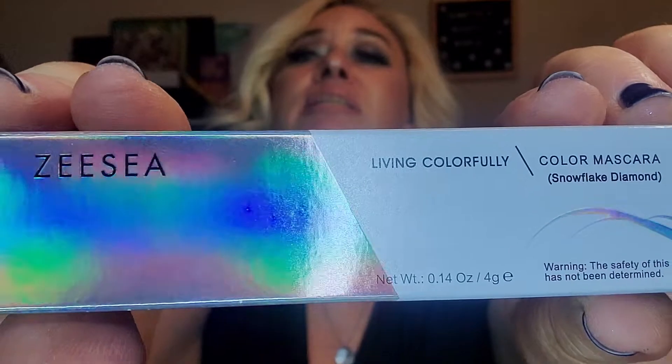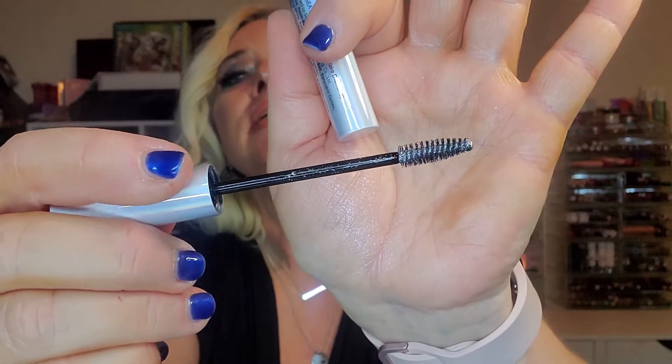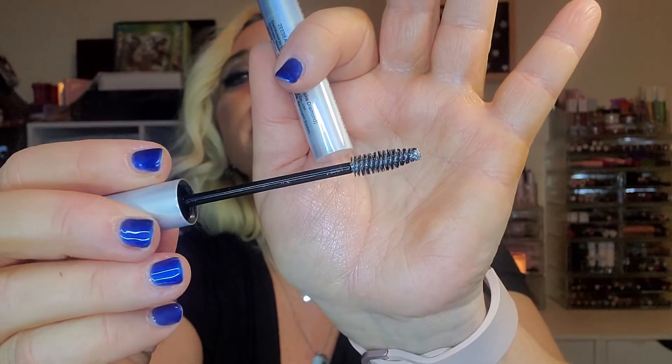Then the last thing is from Living Colorfully also. It says Color Mascara and Snowflake Diamond. That's what the packaging looks like. I'm going to open this up. I've gotten another mascara from them but I just got their black one. So this one is supposed to have sparkles, and I've got false eyelashes on.